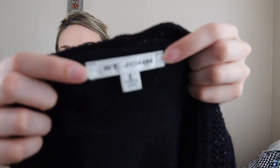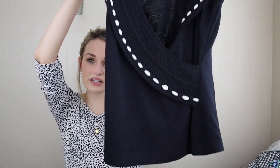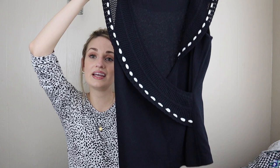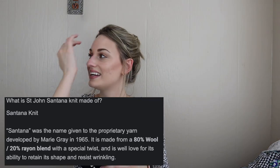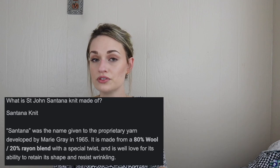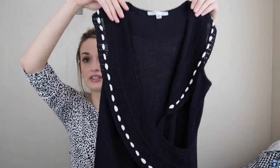St. John — I haven't found St. John in a while. It usually sells within three to four months for around $75. This might go for closer to $50 because it's a little less substantial — I usually find the blazers, but this is a crossover front blouse in their Santana knit, which I think is a wool rayon blend. St. John Santana knit is exclusive to St. John; people search for it, they know it, they love it. Those are definite keywords you want to put in your listing.